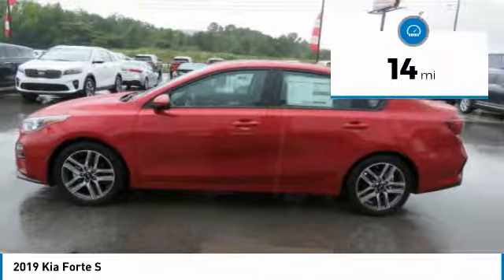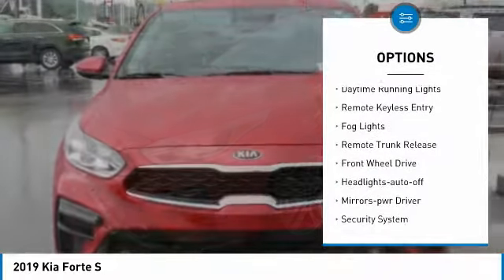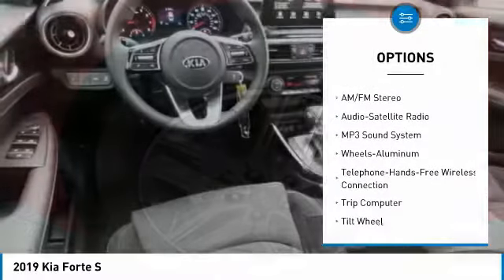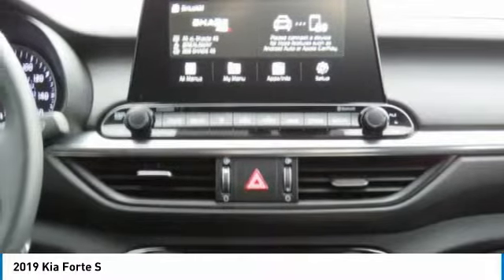This vehicle has less than 100 miles. Here are some of this vehicle's great options: traction control, intermittent wipers, daytime running lights, remote keyless entry, fog lights, remote trunk release, FWD, headlights auto-off, mirror memory, and security system.